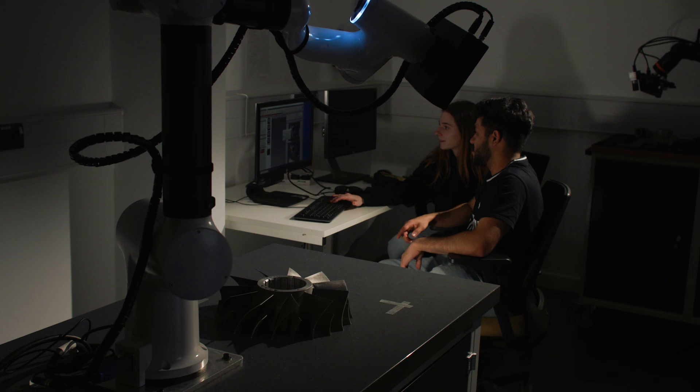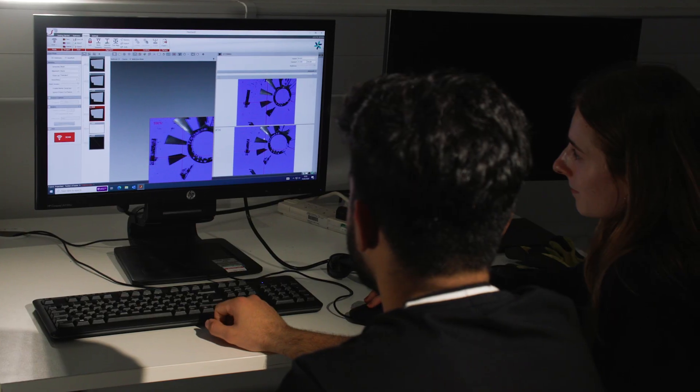We hope you enjoyed this quick tour of some of our facilities. Come and join us on our Loughborough campus to find out more!